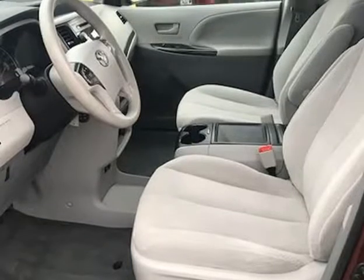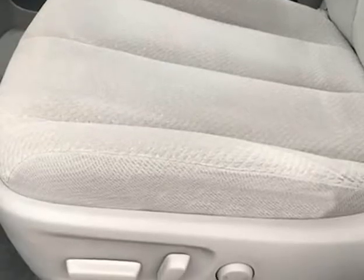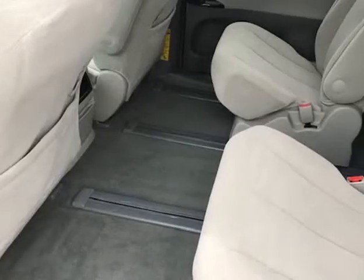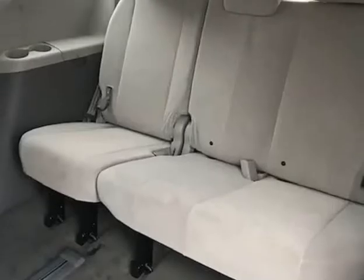It starts right up, idles smooth, accelerates and shifts nice, and it drives great at highway speeds — 65 to 70 miles per hour — with no unusual noises. It drives nice around town as well. It has the 3.5 liter engine, which not only gets great gas mileage but has proven very dependable over the years.